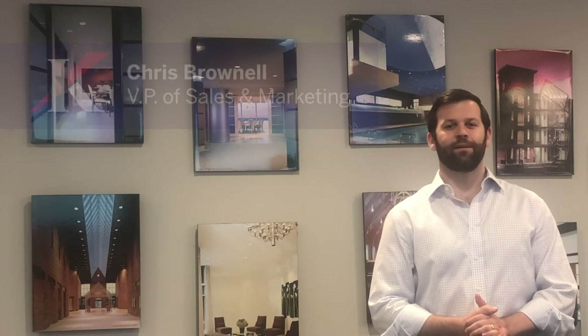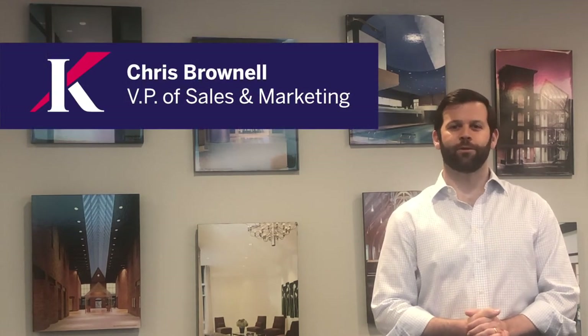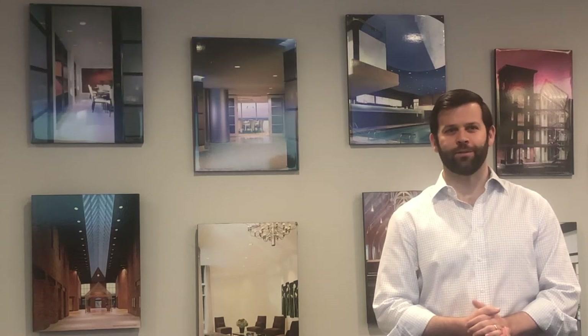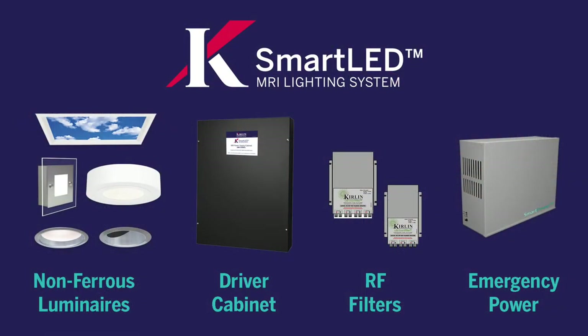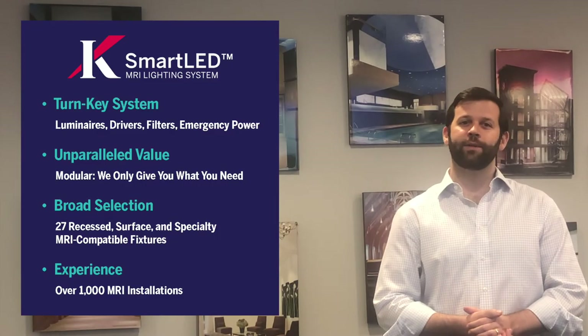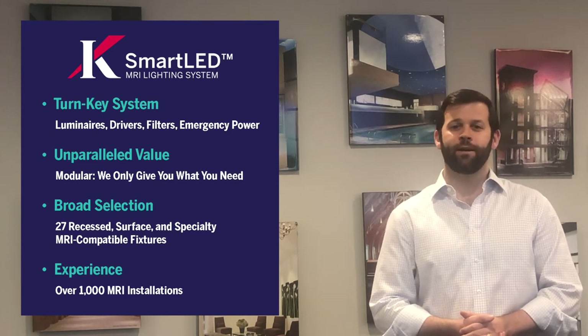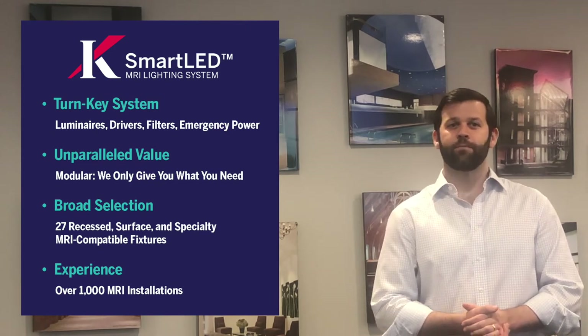Hello and welcome to an overview of Curlin's MRI lighting system. My name is Chris Brownell and I'm Curlin's VP of Sales and Marketing. Today I'm going to talk to you about the all-new and improved smart LED MRI lighting system. The system includes LED luminaires, remote power supplies or drivers, RFI and EMI filters, and emergency power.